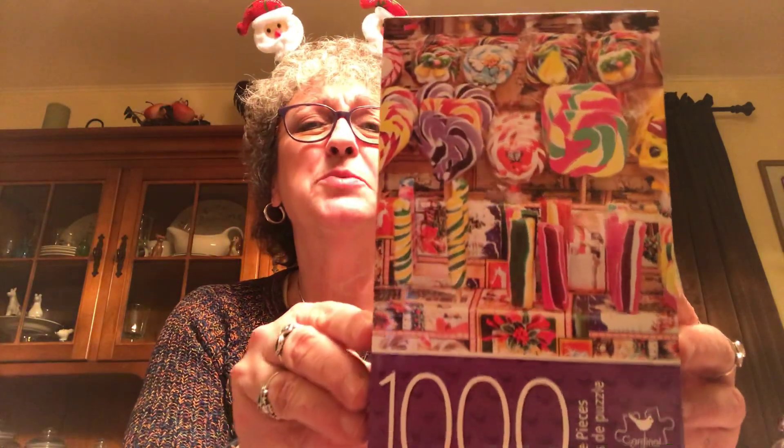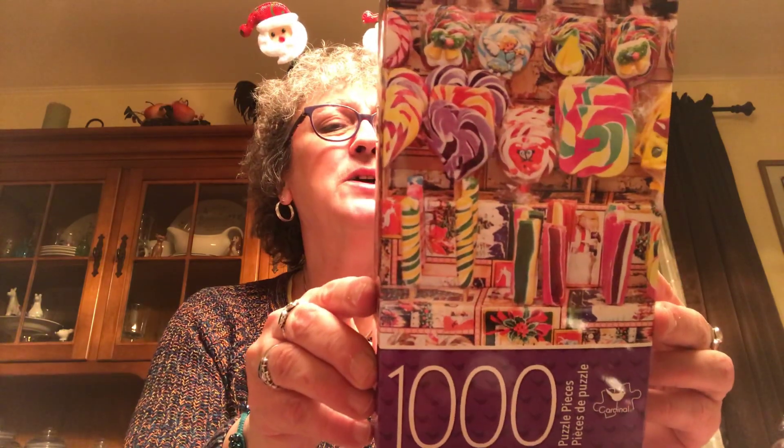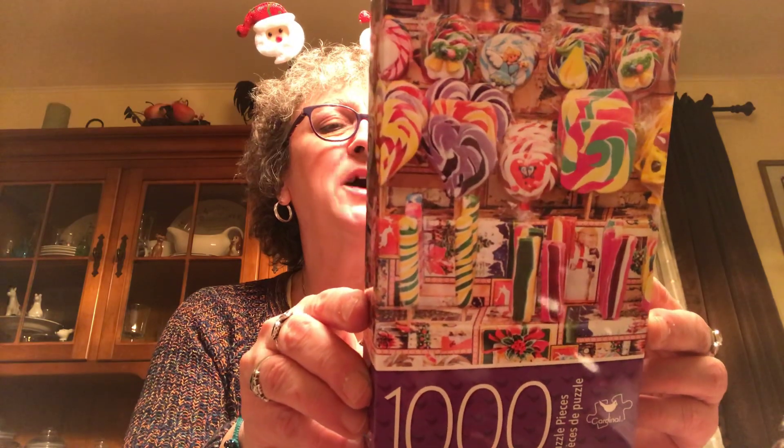I picked up this puzzle because I thought it was pretty - it's a thousand pieces, all kinds of lollipops. A thousand pieces could be very interesting and take quite a while to put together. I'm used to the 24-piece puzzles with Little Miss Caroline, but I picked that up.